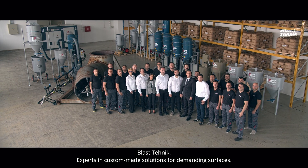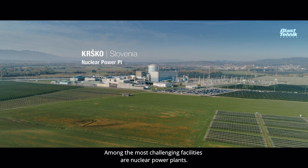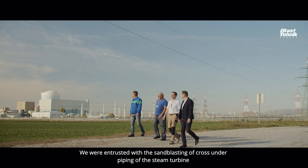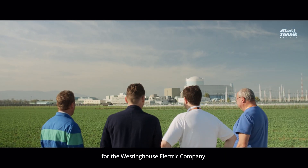Blas Technic — experts in custom-made solutions for demanding surfaces. Among the most challenging facilities are nuclear power plants. We were entrusted with the sandblasting of cross-under piping of the steam turbine for the Westinghouse Electric Company.